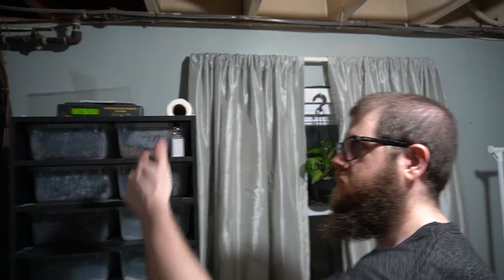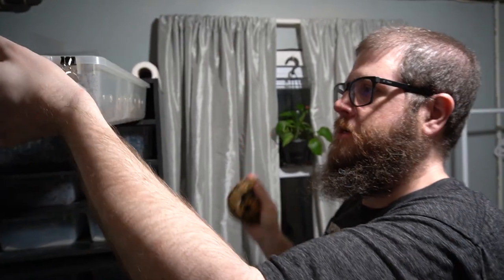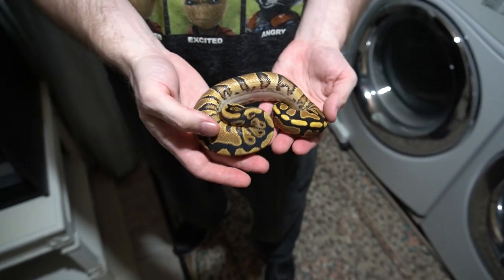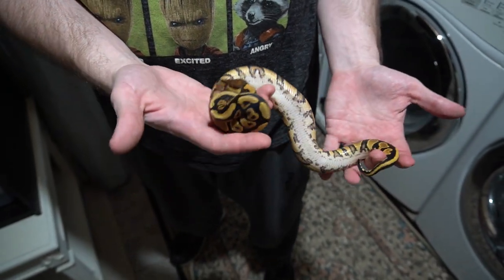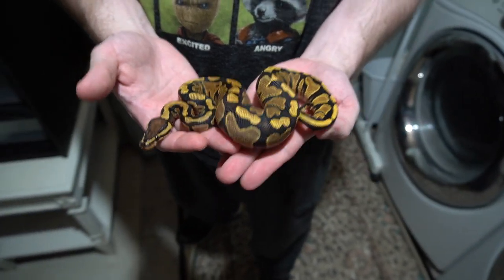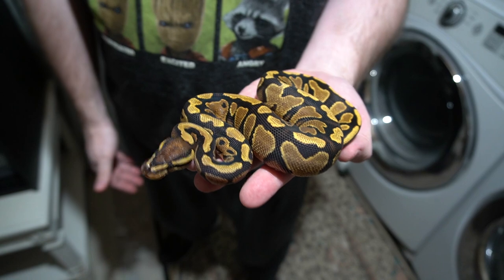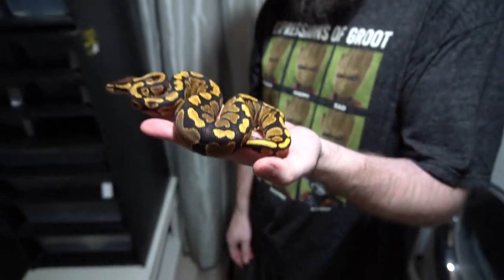There's one more we picked up at the same time. This little lady here we picked up from Chad Holker — she's a Spark Het Clown female. Definite spark, not yellow belly possible — it's spark. Het Clown female. And spark and yellow belly make Pumas, which is another allelic combo. Everything in the world is het clown these days — I love it. She's awesome.